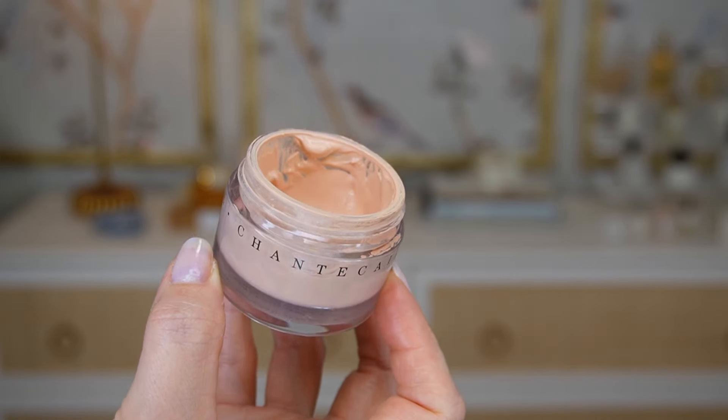I pulled out a lot of my other Chantecaille products to try as well. I'm going to start first with the Future Skin Oil Free Foundation in the shade Alabaster. I started using this about a year ago and I really love it. At first I wasn't keen on it being in a jar, but the formula won me over — it's made with 60% water and is really good for sensitized skin. It contains aloe and chamomile, and what I love is the cooling effect when you apply it. I use a little spatula to put it onto the back of my hand, then use this BK Beauty 101 brush to buff it into my skin rather than dipping the brush directly into the jar.